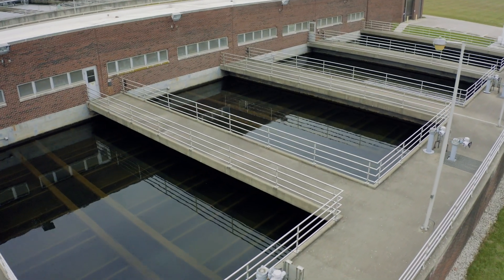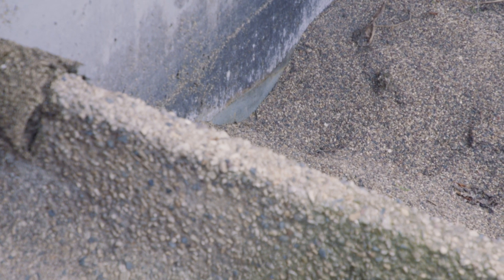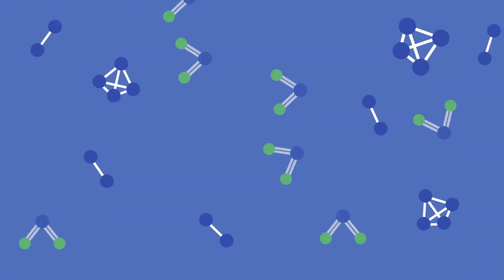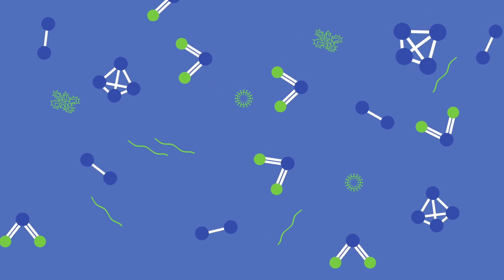After the final clarifiers, wastewater is pumped through a set of sand filters that remove any remaining material. At this point, the wastewater looks clear and clean, but still contains microscopic contaminants such as bacteria, parasites, and viruses that can cause disease.